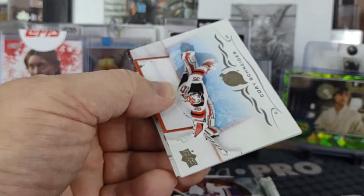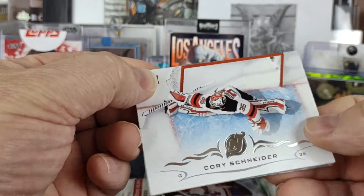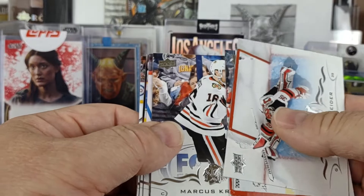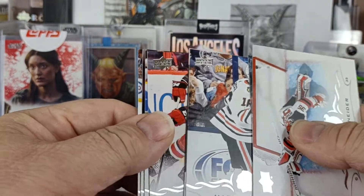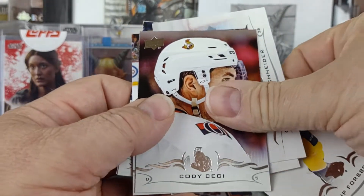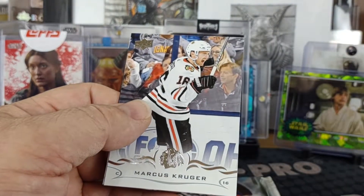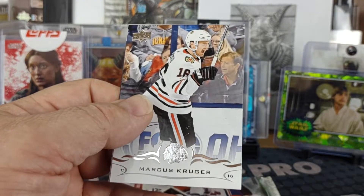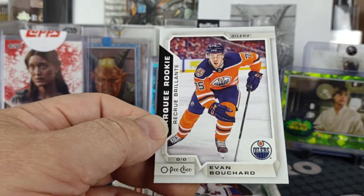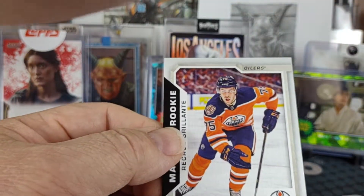Let's see what this 18-19 Series 2 holds: Corey Schneider, Jonathan Bernier, Marcus Krueger, Michael Ferland, Phillip Forsberg, Cody Ceci, Jake Muzzin — and it feels like a canvas — oh no, it's a marquee rookie: Evan Bouchard for the Oilers.